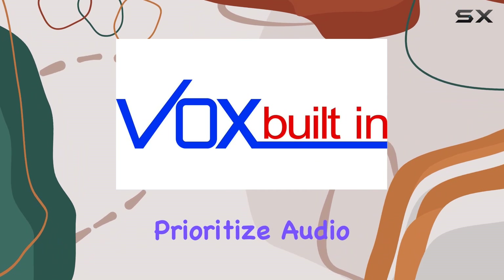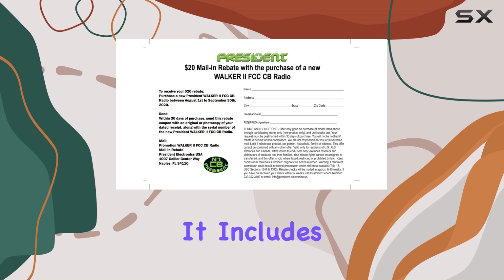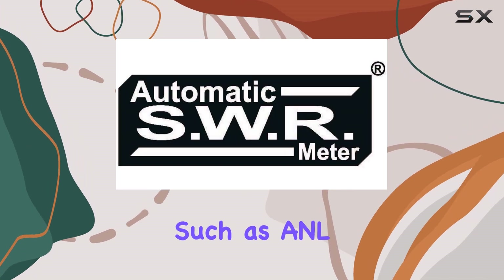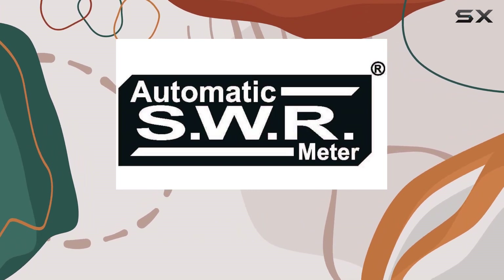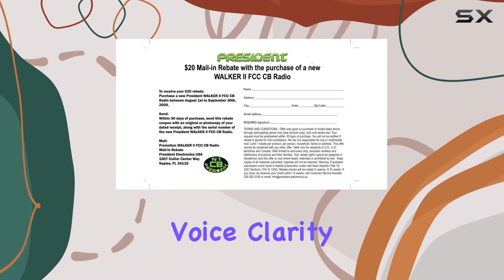For those who prioritize audio quality and customization, the Walker II doesn't disappoint. It includes a variety of audio filters such as ANL, NB, and HI-CUT, which collectively work to improve the listening experience by reducing noise and enhancing voice clarity.